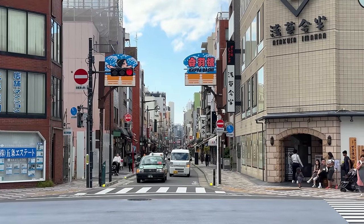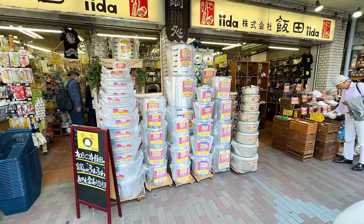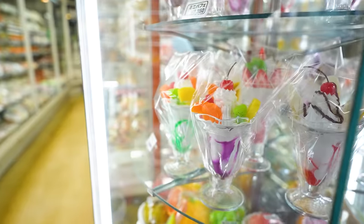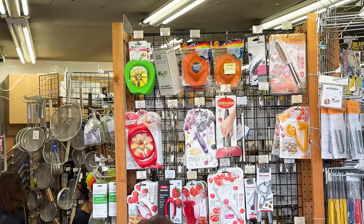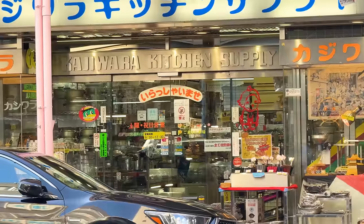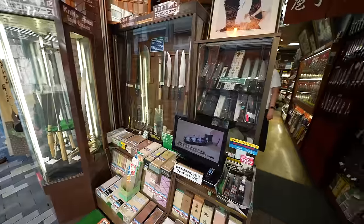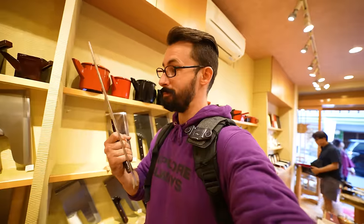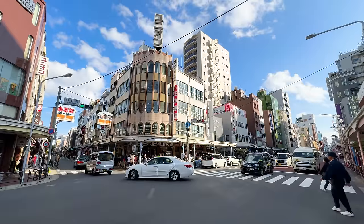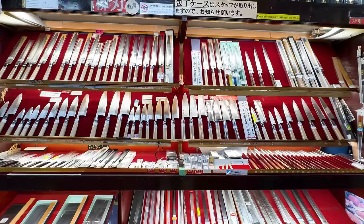Just down the road is Kapabashi Dori, a street known for everything in kitchenware. There are entire shops just for fake display foods, and you can get everything from kitchenware to traditional Japanese plates to supplies to set up and run your own restaurant — and this giant chef's head, so that's a thing. Since an impressive number of people want to buy Japanese kitchen knives, Kapabashi Hon Dori, just off Kapabashi Dori, is lined with some of Japan's best knife shops.